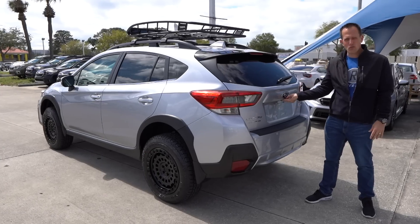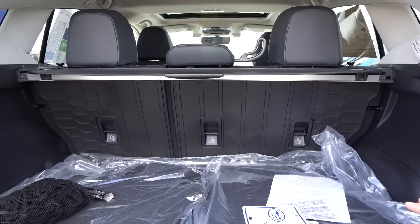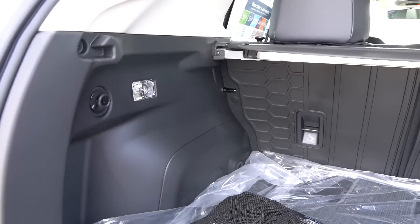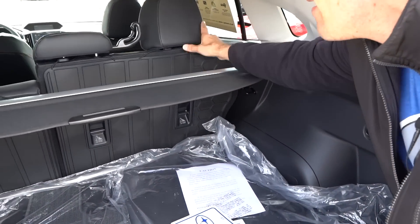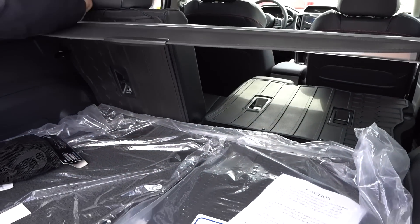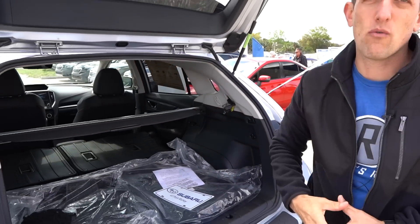Let's check out the cargo area. Push the button, use some muscles, and it's up and ready. This one has the all-weather protection package, which is smart because you're taking out dirty camping gear, hockey gear, football gear, whatever — you can vacuum it out very easily. The seats fold down: just pull up and push. Now you've got tons of usable room with all-weather protection, and you're ready to rock and roll.